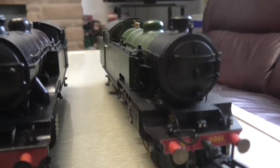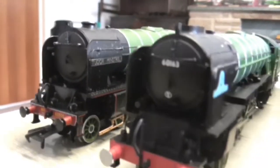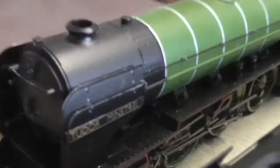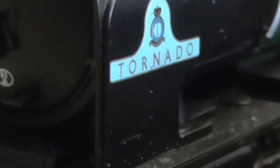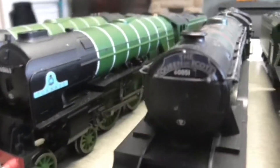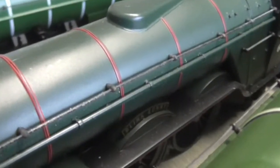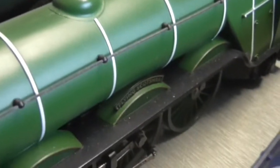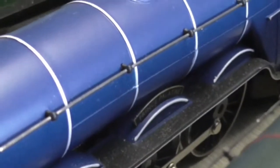Next we have this stunning Thompson L1 — I do like it a lot. So next up we have some A1s and A2s — first up is an A2 — I think it's Peterborough, by Bachmann. Then we have a Railroad Tornado. Then we have some A1s and A3s with some Great Northern tenders and non-Great Northern tenders — this one's from a set, the Queen of Scots I believe. And this one is Blink Bonny.